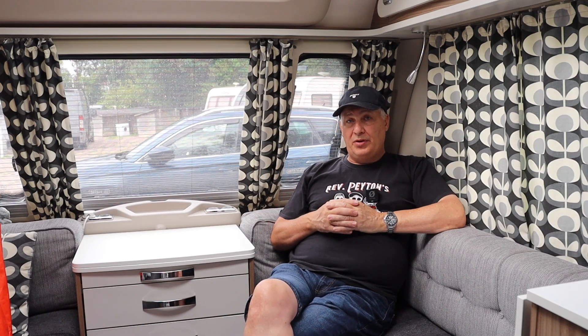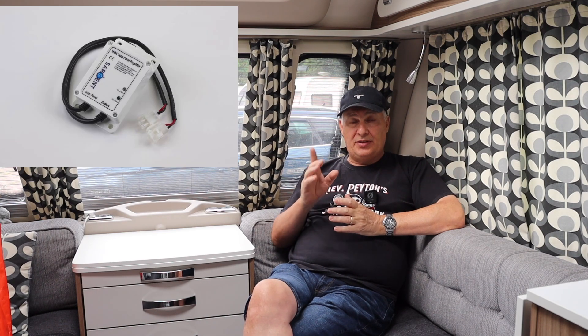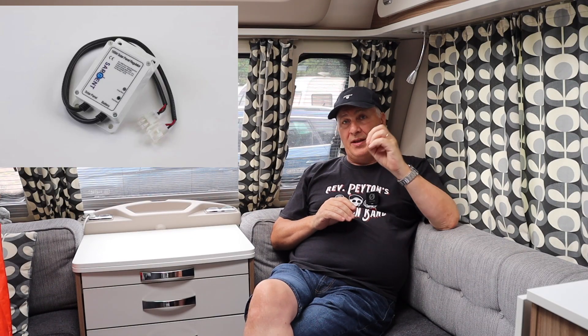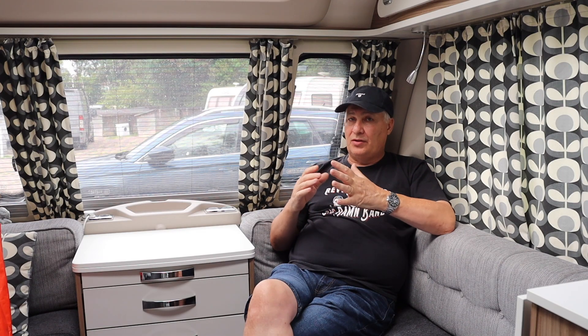So what do I mean by 'out of date'? Our caravan was bought new in 2018, and at that time we had a solar panel fitted to the roof and a regulator fitted within the wardrobe to charge and top up the battery. It's worked and performed excellently, but over the years it started to show its age and it's not powering the battery as well as it should.